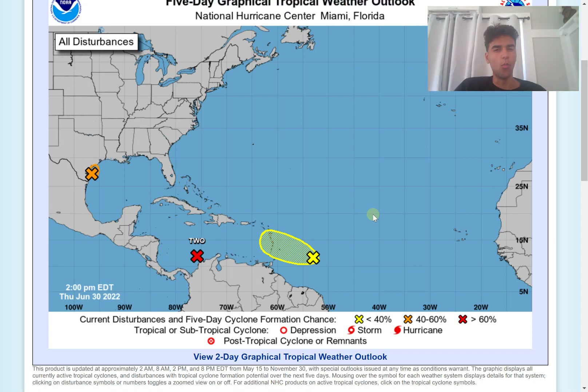Hey everyone, it's Avi from Weather Sponge 5000. In this video we're going to talk about the Atlantic hurricane season — more specifically three disturbances which all have the possibility of impacting land.